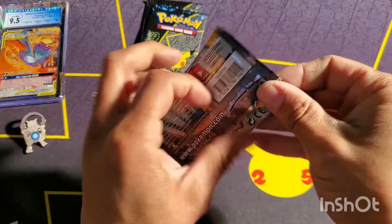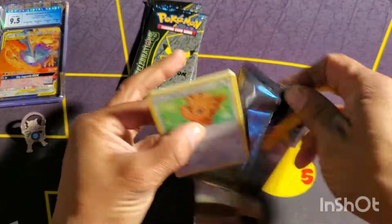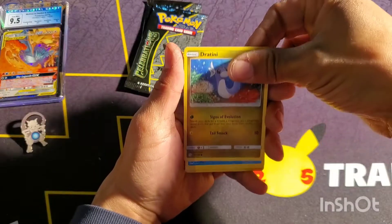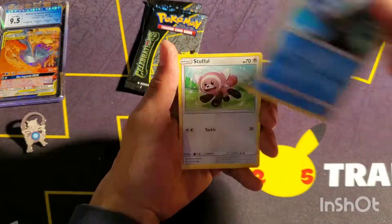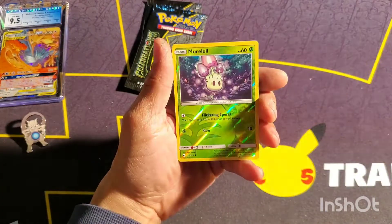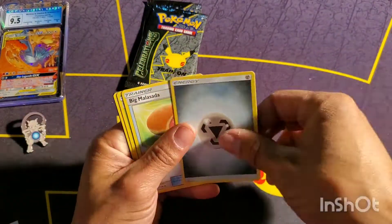Last pack with an Incineroar ruler on it. Let's see if I can get anything — I'm not seeing anything poke out at me, this might be kind of a sad opening. Here we go: Wingull, Stufful, Popplio, Morelull, and a Stoutland. It is all on Celebrations now.